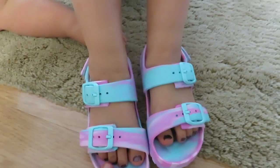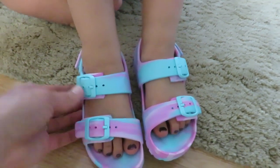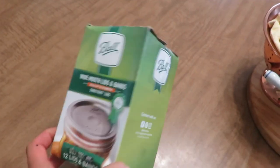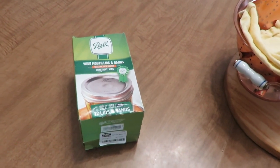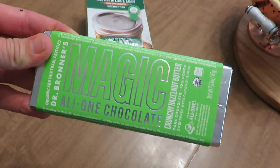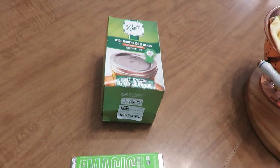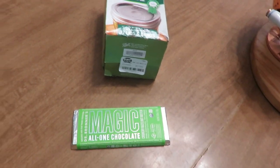A couple of things from the bin store: these new shoes for Navaeh - we saw some cousins who had these, they're really cute. Then I got these wide mouth lids for $3 - it's three dollar day like I said. I did open it and I think they're missing one, but $3 is okay and I actually need them soon. And then these are $1 - they're Dr. Bronner's dark chocolates and they are so good, they have different kinds. And I got the outdoor garden decor too that you saw me looking at.